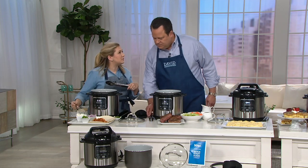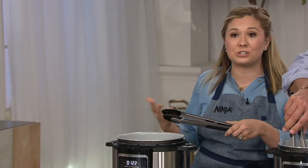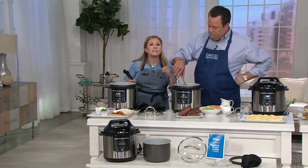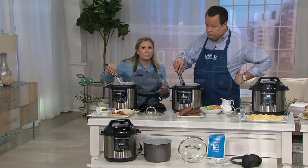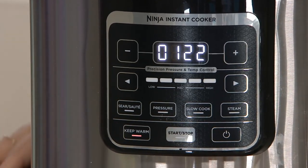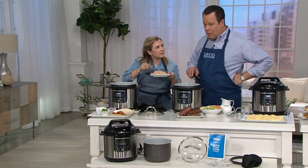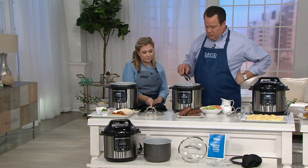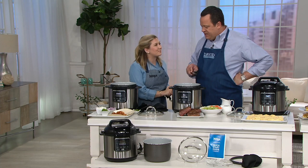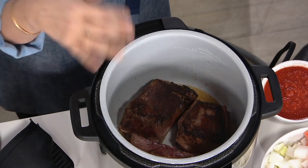Ninja has been bringing multi-cookers to QVC for years. We've listened to everything consumers said, and people wanted a pressure cooker. Pressure cookers are trending right now — they make meals easy, quick, and delicious. One of my favorite things about a pressure cooker is it tenderizes meat super quickly. So if you're looking for meal prep, pressure cook some chicken and you'll have shredded chicken throughout the week. You can actually pressure cook from frozen — these chicken breasts started out as frozen. We were just saying this comes to a screaming sear super quickly — you can hear that sizzle.